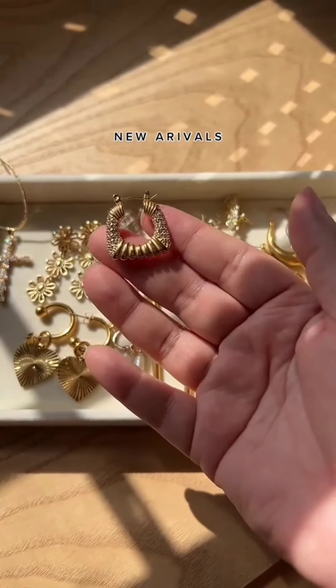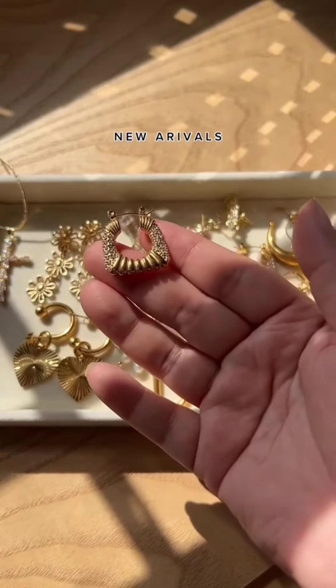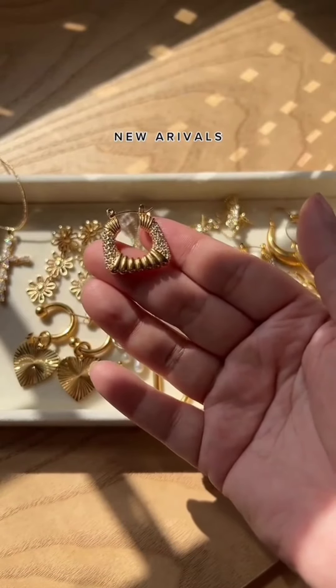And then up next is our paved square hoops. These are my current babes. You can dress them up, dress them down, but look at that sparkle.